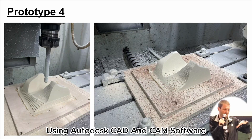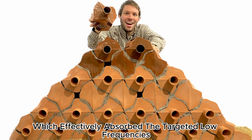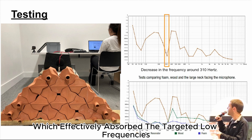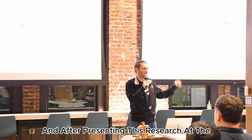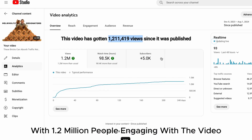Using Autodesk CAD and CAM software, I built this concept into an actual prototype wall, which effectively absorbed the targeted low frequencies. After presenting this research at the Portland Autodesk office, it has gained worldwide interest with 1.2 million people engaging with the video.